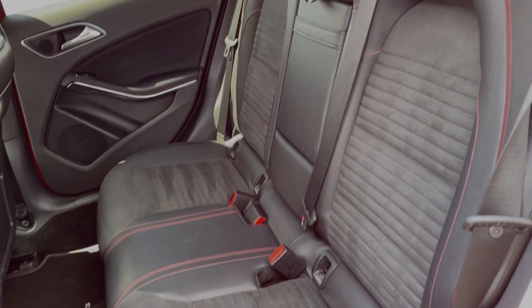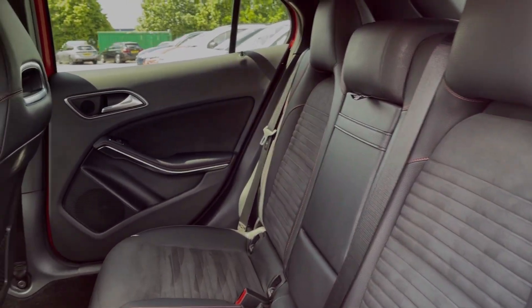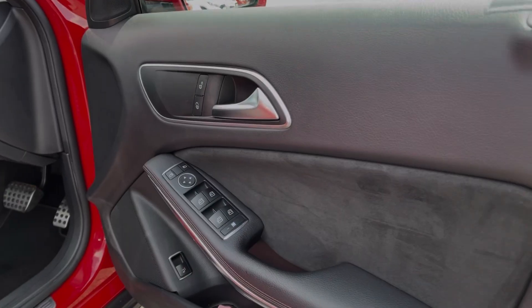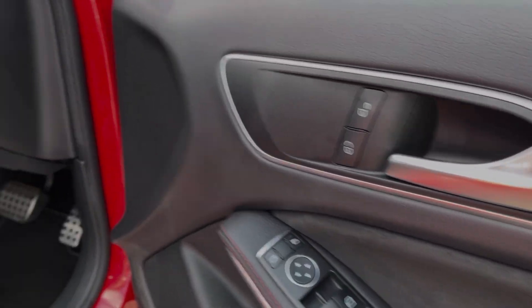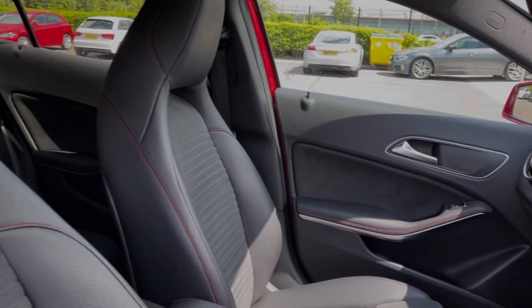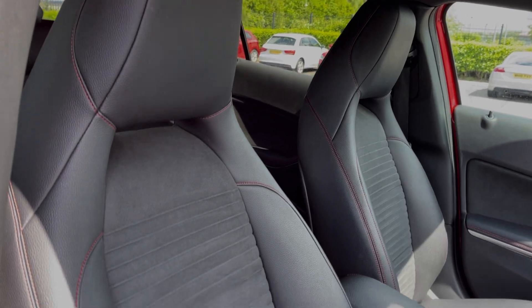Into the rear seats you can see they're finished in the part Alcantara, part leather upholstery, with a really good amount of leg room for your rear seat passengers. Into the driver's interior you've got controls on the door card for your electric windows and door mirrors, the flat bottom sports steering wheel and sports seating in the front offering excellent comfort.